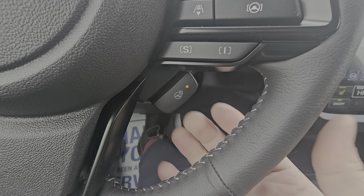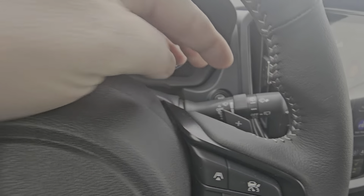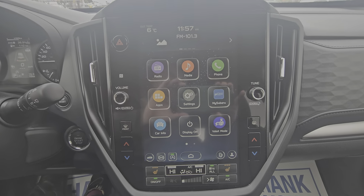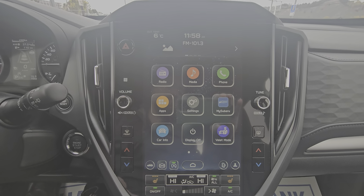We have a heated steering wheel — absolutely fantastic. We have paddle shifters so we can manually select our own gears even with the automatic CVT. The Touring is the first trim level where we get the 11.6 inch touchscreen, and they've kind of broken it into three portions.